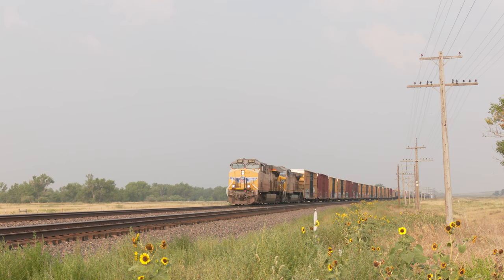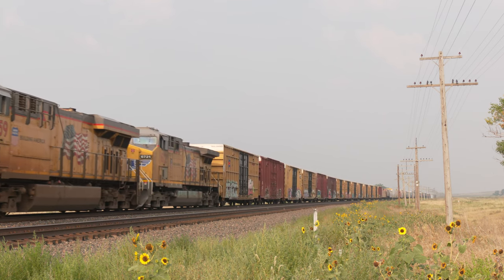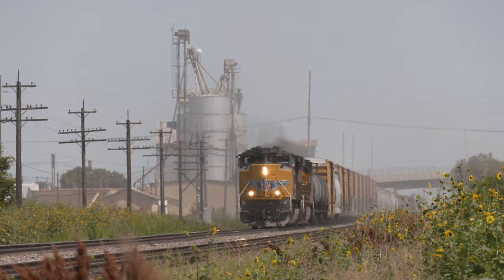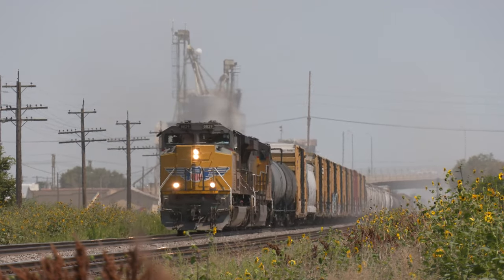Then on to the famous western town of Ogallala, Nebraska — once a destination of many Texas cattle drives, thanks to the iron horses of the Union Pacific that once galloped across the overland route. Modern-day iron horses still do.